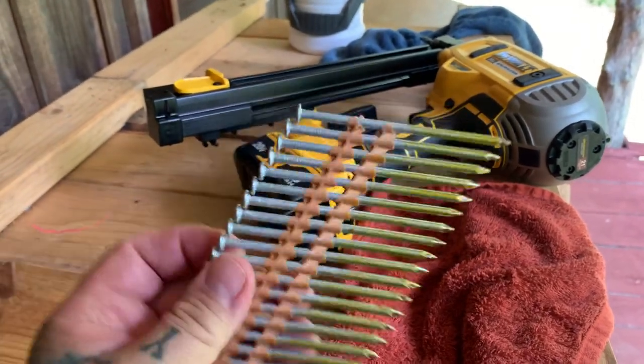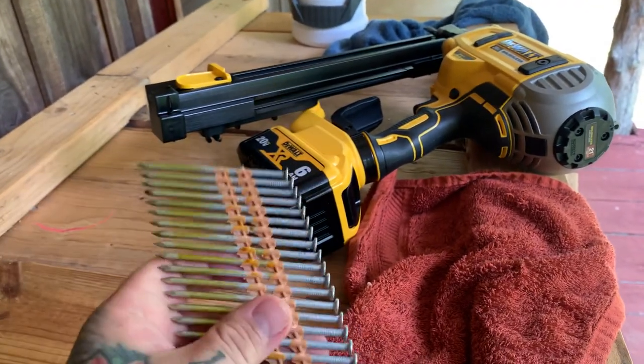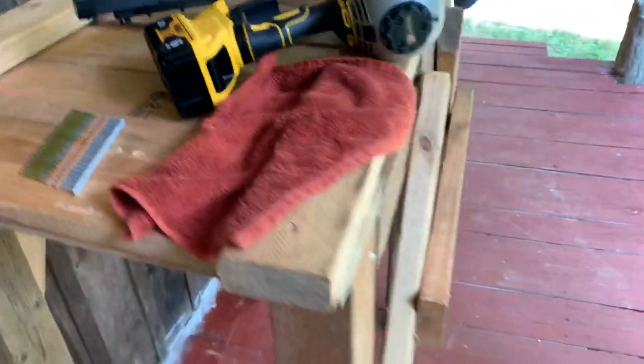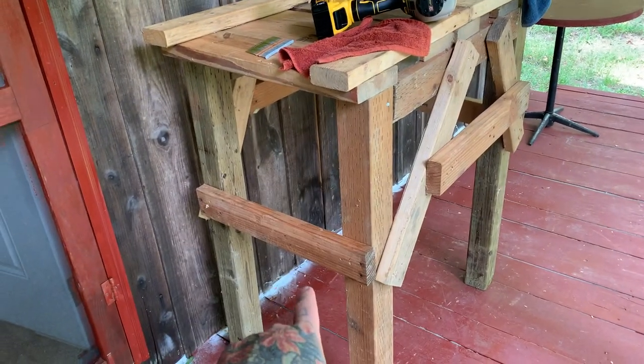It uses plastic collated 21-degree round head nails. These are a three-and-a-quarter inch, which is the maximum — you also get two-and-three-quarter and three inch in a couple different thicknesses. I built this table — it's really ugly but it's sturdy as heck — which is what I wanted for the cabin. I built it in 40 minutes with the framing nailer.